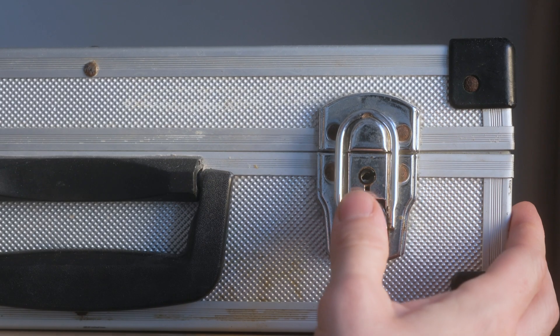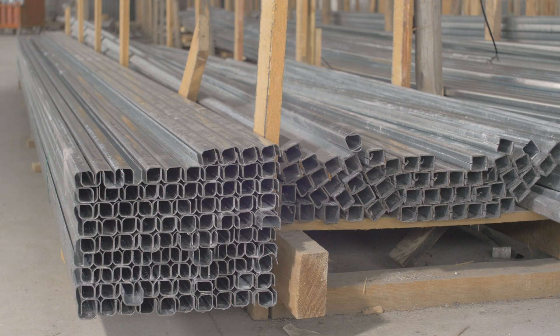Not only can latches be manufactured in many shapes and sizes, but they can also be made from a variety of materials, each for different purposes. Some of the most common materials that latches are made of include steel, brass, and aluminum.